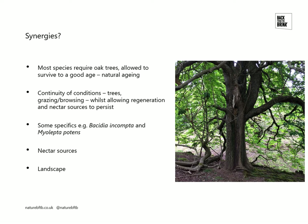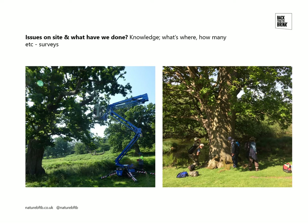Then we have some more general specifics, like nectar sources and the context of the site within the wider landscape. In terms of the issues on the site and what we've done, some knowledge about what's happening to the species — what's where, how many — that kind of thing is pretty crucial.